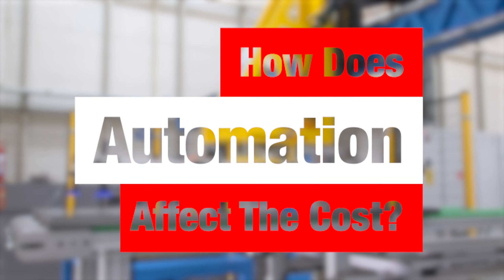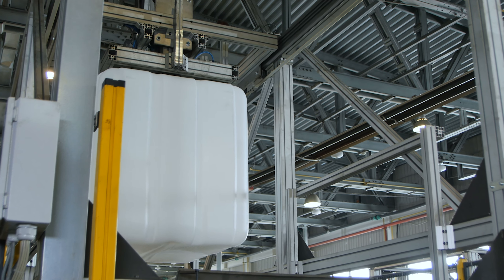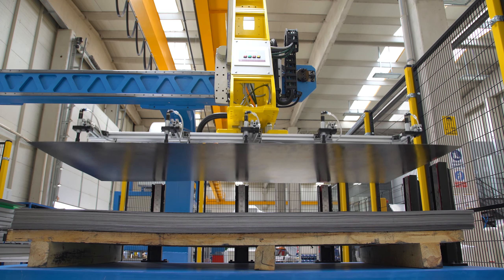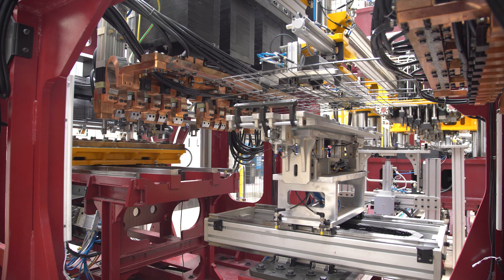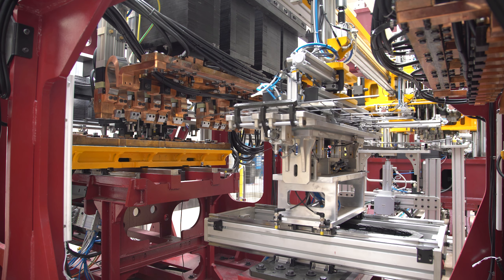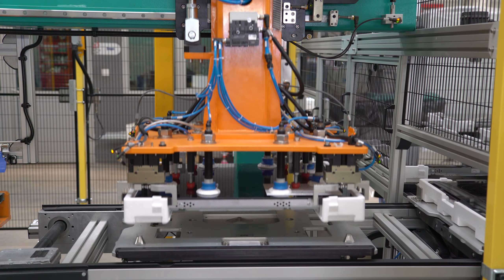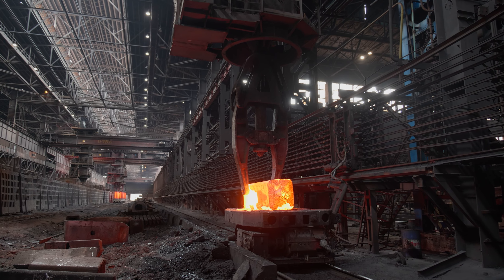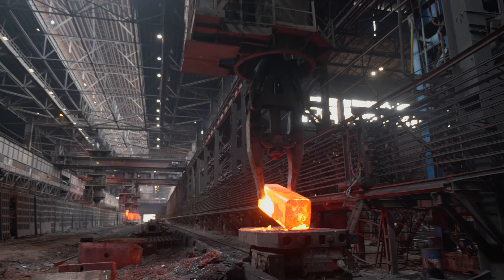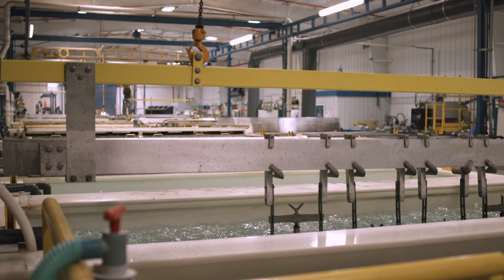How does automation affect the price? Automation is an interesting one — we are well versed in that arena. It's going to be completely customized by application. There is technology out there these days for basically anything we'd need a crane to do, including allowing it to communicate with other machinery in a facility. So the cost all depends on the application when it comes to automation.